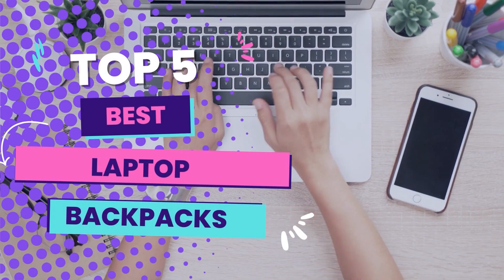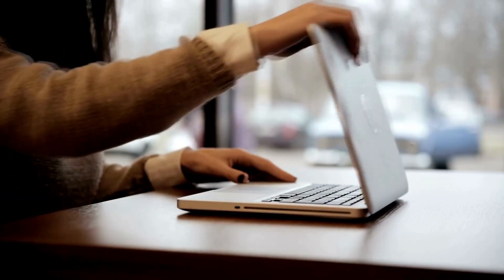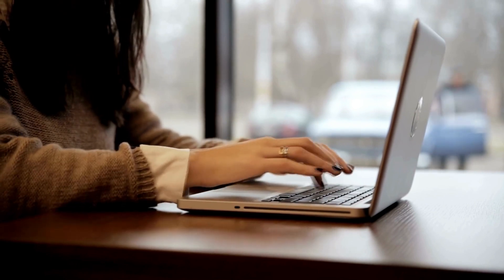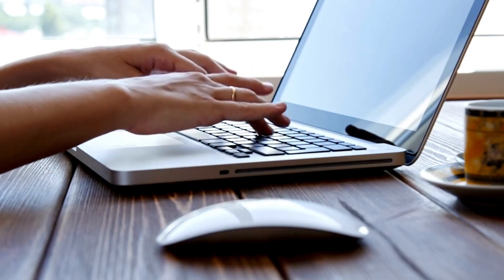Hello guys! In today's video, we will be reviewing the top 5 laptop backpacks. I have done extensive research and tested all these products. I'll be giving my honest review about how I found these products. No matter what kind of buyer you are, I have something for every segment of people.